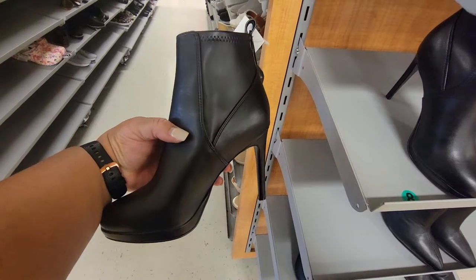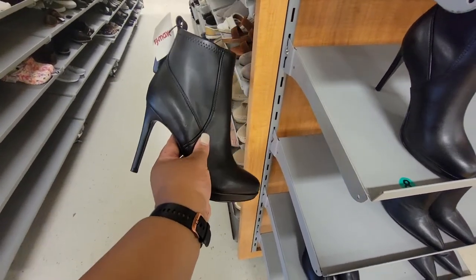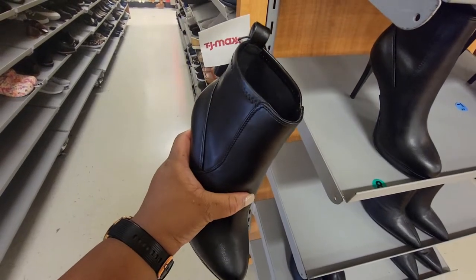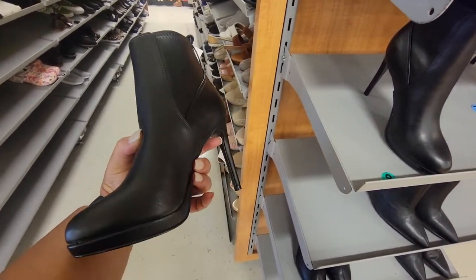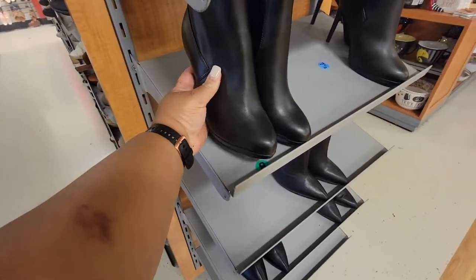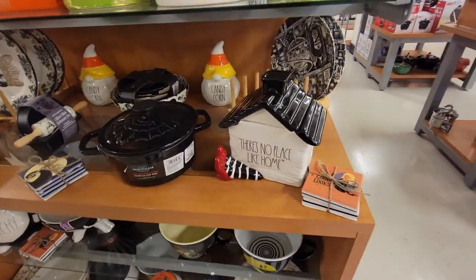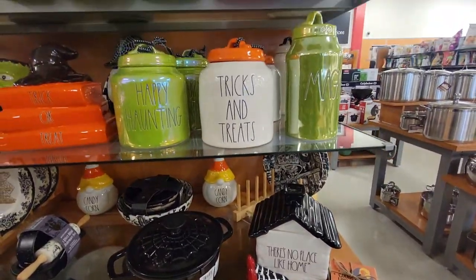These Nine West are $40 — these are sexy, and they've got the little lip at the back to help pull them on your foot. Cute.